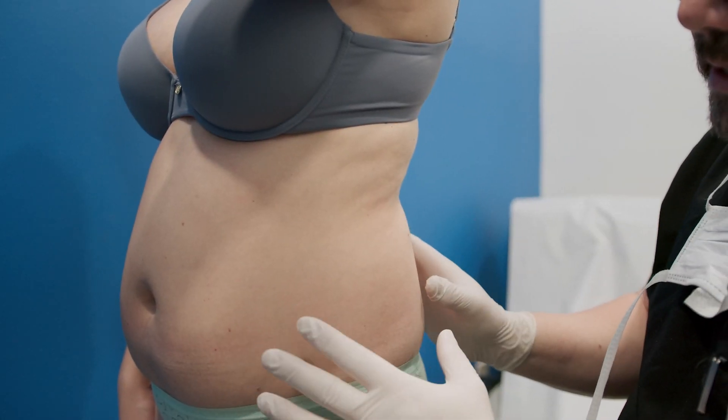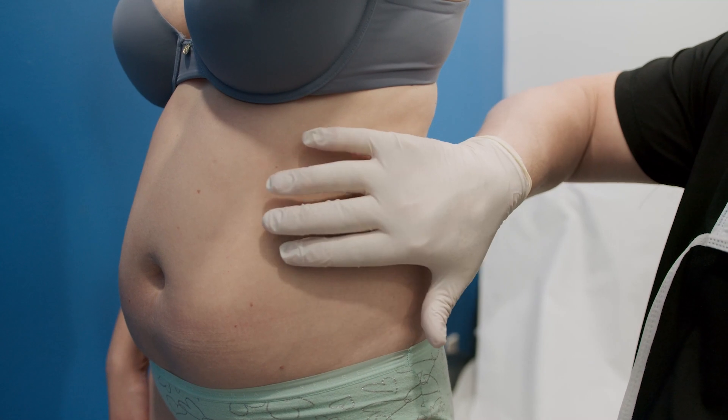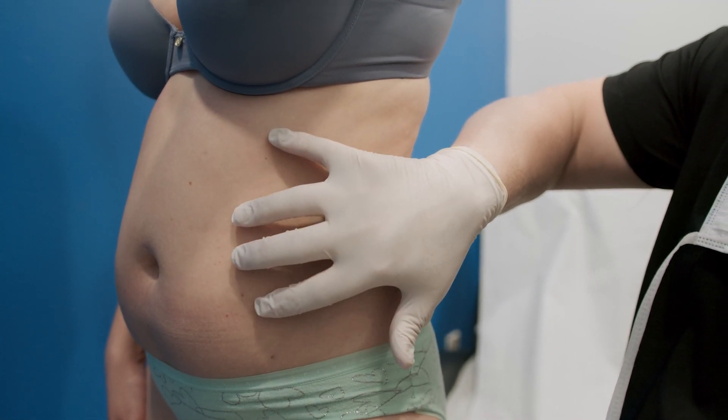You can see, even though she's thin, for whatever reason, it's just her genetics, her body likes to put more fat internally.